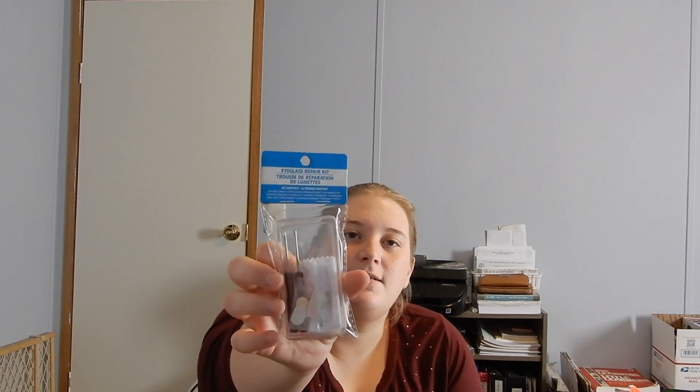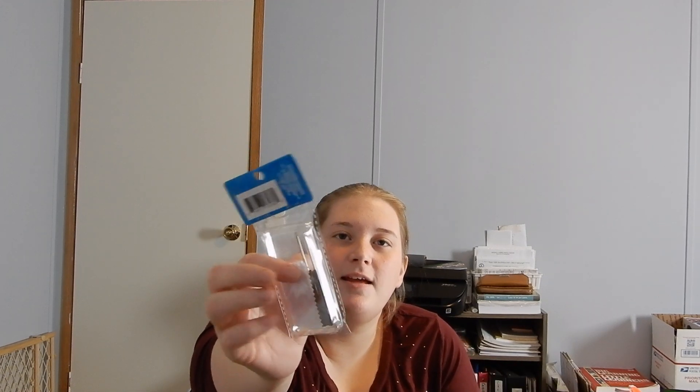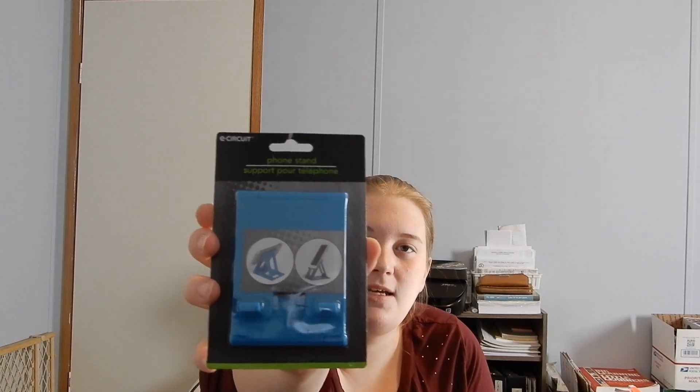I got my husband an eyeglass repair kit — I'm thinking about throwing that in his stocking, just something kind of simple. And then I also found him this little phone stand. I thought that would be nice for when he's sitting at the kitchen table — he likes sitting there Saturday mornings drinking his coffee and watching YouTube videos. So I figured this would be nice because you can put your charger up through the little space, so he can charge his phone and still watch his videos.